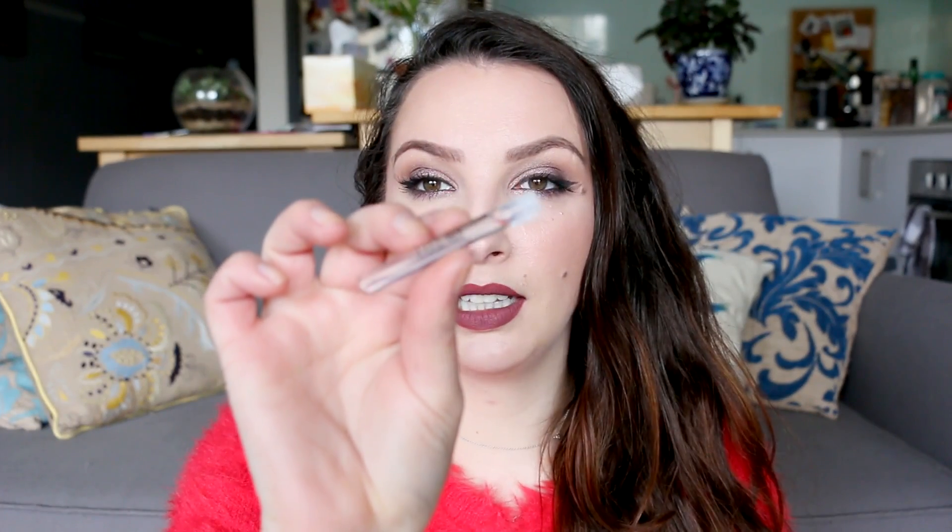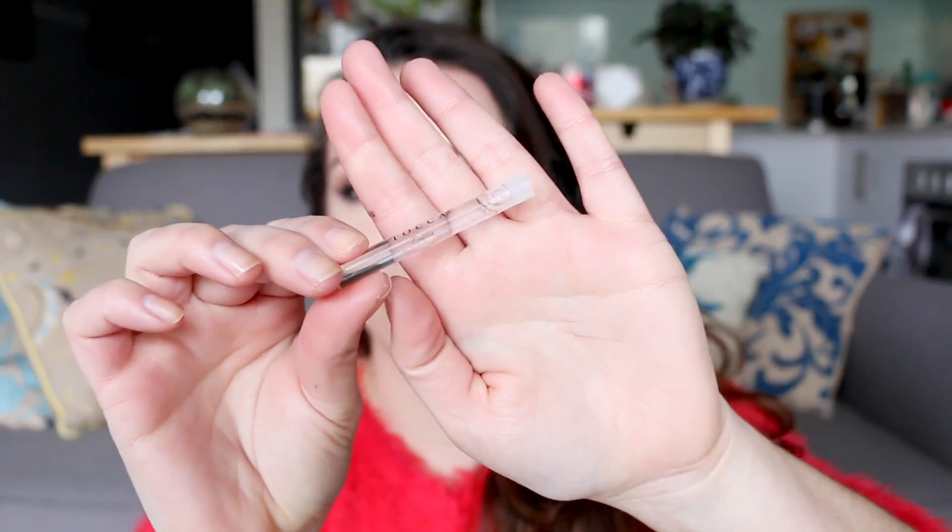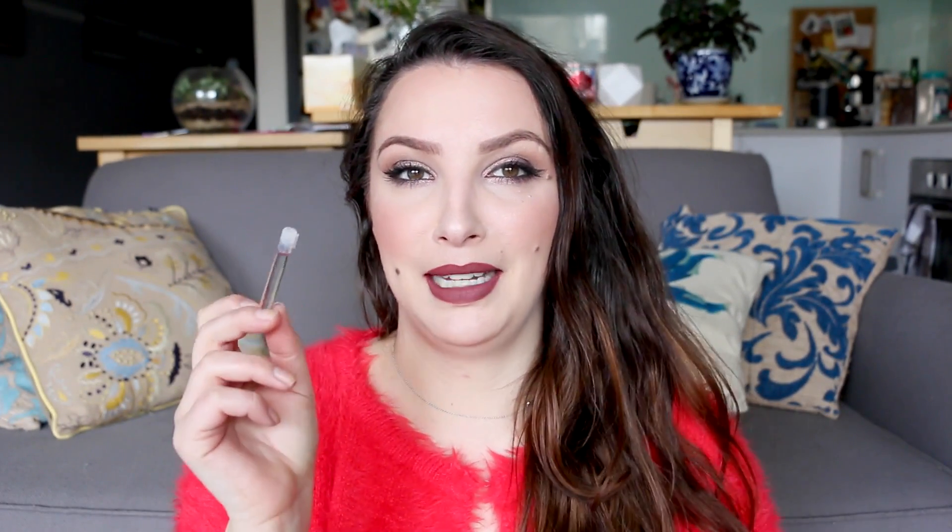I'm also bringing a little mini perfume — I think I must have gotten it from a Mecca Beauty Loot Box because I don't really remember anything about it. That's going in the makeup bag too.